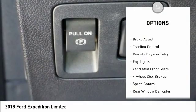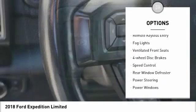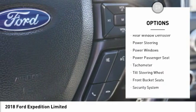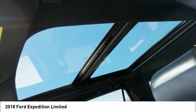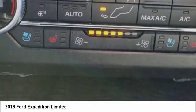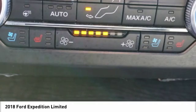Electronic stability control, power lift gate, brake assist, traction control, remote keyless entry, fog lights, ventilated front seats, four-wheel disc brakes, speed control, rear window defroster. This vehicle offers reliability and good looks at a great price.